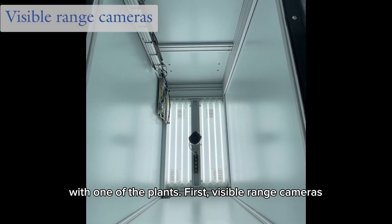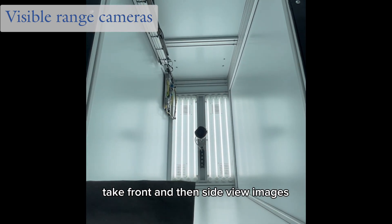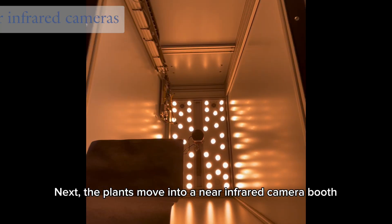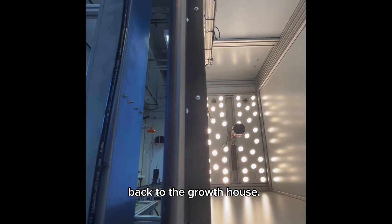Let's take a ride along a carriage with one of the plants. First, visible range cameras take front and then side view images, as well as from the top. Next, the plants move into a near-infrared camera booth, again from the front, side, and top positions, before moving out and returning back to the growth house.